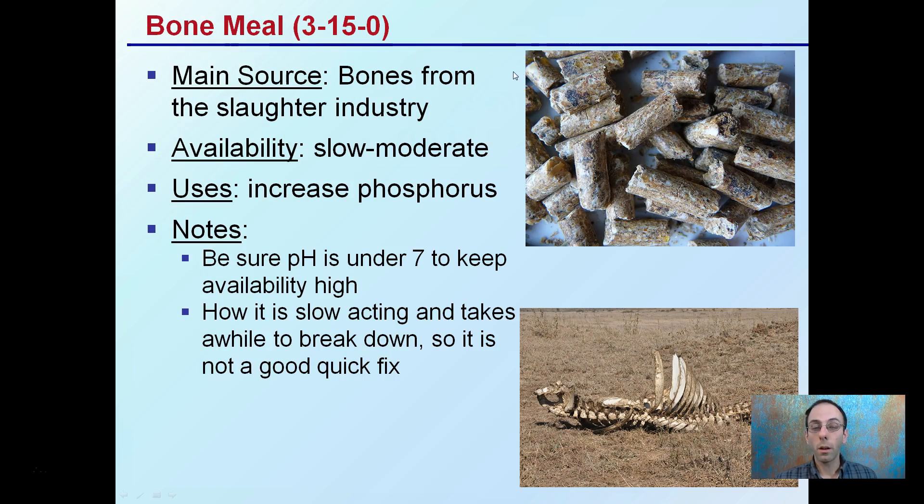Bone meal comes from bones from the slaughter industry. It's a slow to moderate release and does increase phosphorus. Be sure the pH is under 7 to keep phosphorus availability higher if you're showing an issue. However, it can be slow-acting and takes a while to break down, so it's not a good quick fix. If you're getting later in the season and noticing phosphorus issues, bone meal may not be your best source given its slow availability.